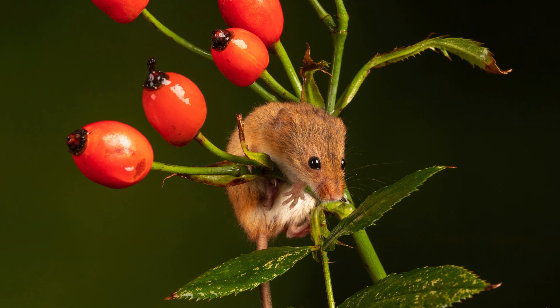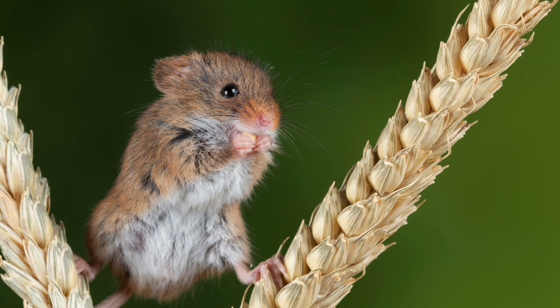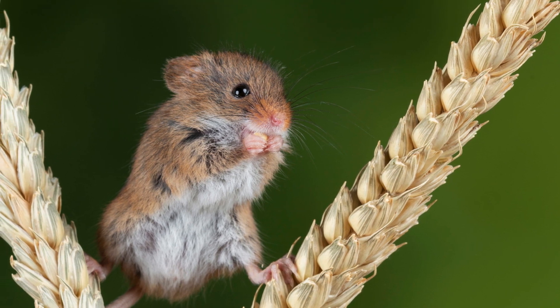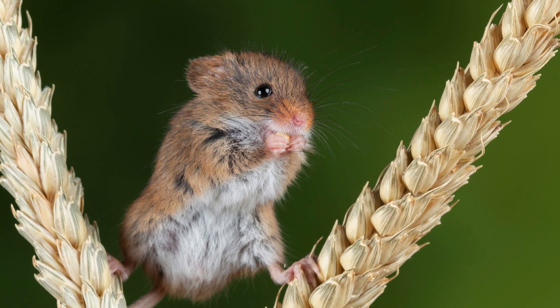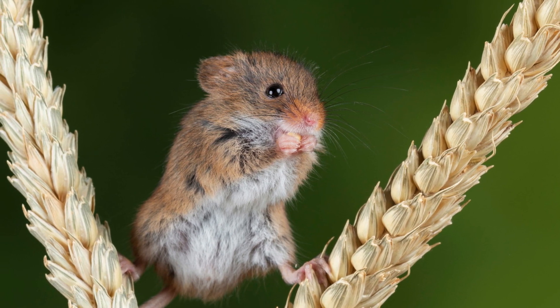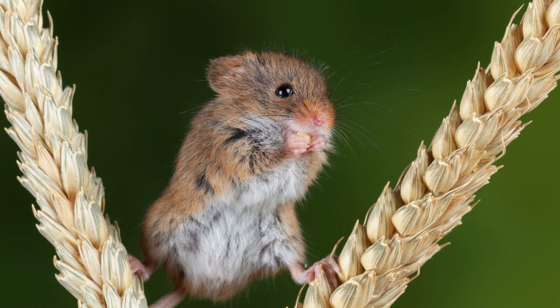One of the most remarkable aspects of the Harvest Mouse is its agility and climbing ability. It uses its prehensile tail and nimble feet to move effortlessly through the tall grasses and reeds, often balancing on thin stalks to reach food or escape predators. This arboreal lifestyle helps it avoid many ground-dwelling threats and gives it access to a variety of food sources.